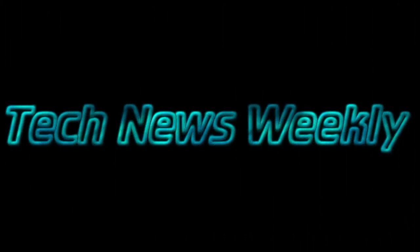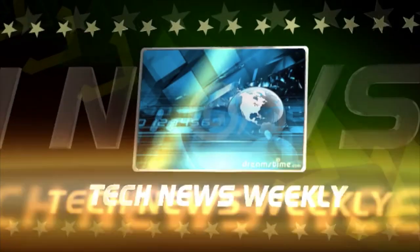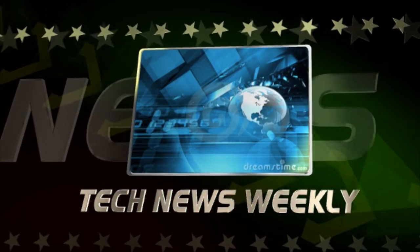That's it for this episode of Tech News Weekly. Hope you enjoyed it. Please rate, comment, and subscribe for more tech news. Thanks for watching — see you next time!